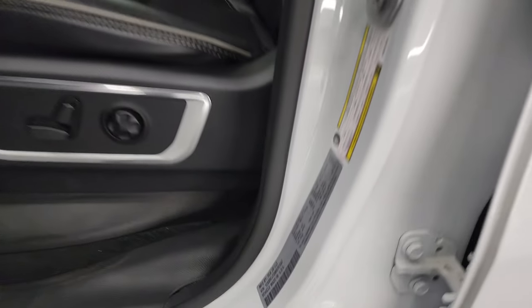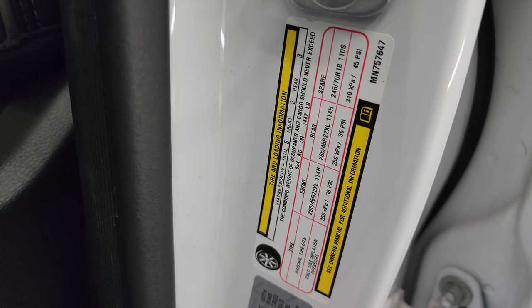I'll show you the VIN sticker here — no previously owned Canada trucks here. And then the tire and loading information sticker.